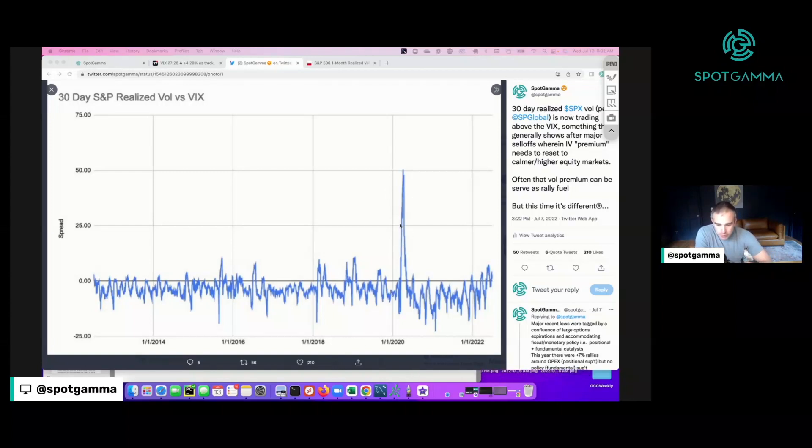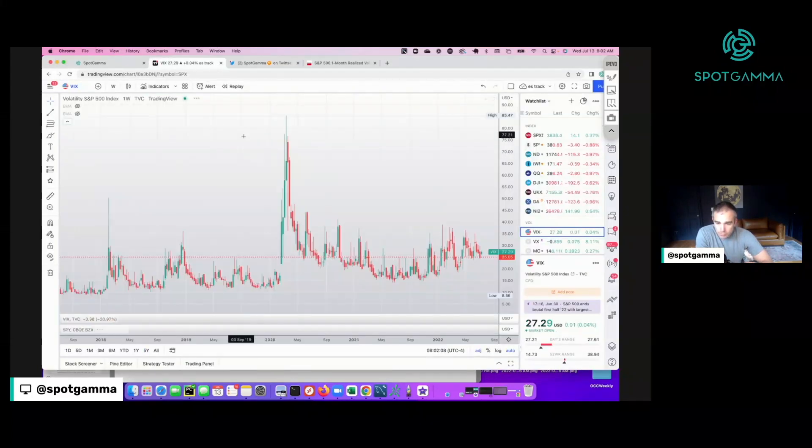If you notice, they're in March of 2020, December of 2018, et cetera. If we flip over to the VIX, you can see what I'm talking about. This is December of 2018. Here you can see the major VIX Volmageddon episode, and then obviously March of 2020.